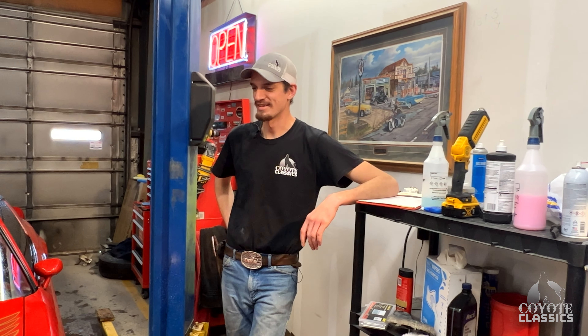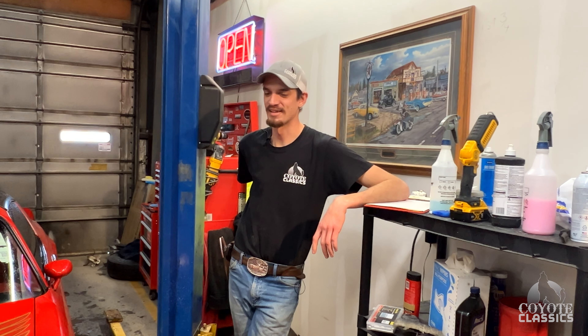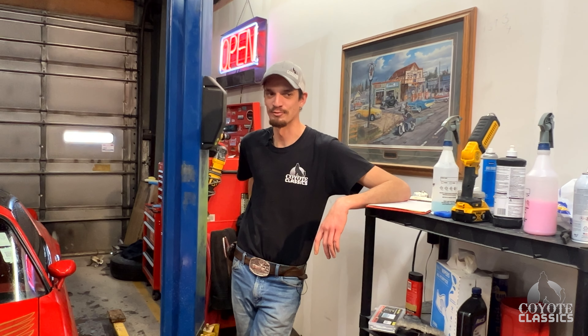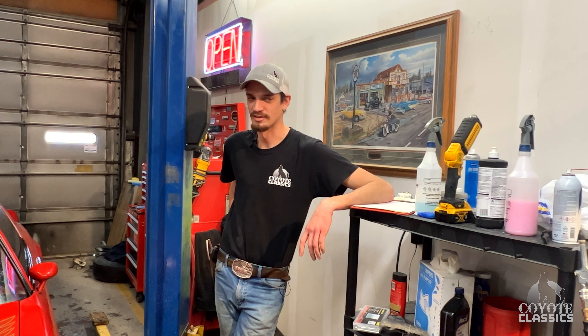His favorite part about the job is the cars — he's got a passion for this kind of stuff. More of a truck guy, but he likes old stuff. He likes making old stuff work. Turning wrenches, buffing cars, cleaning them — he loves it all.